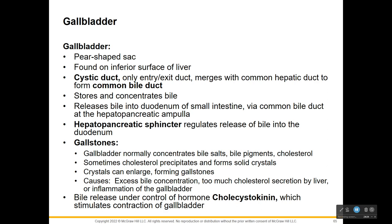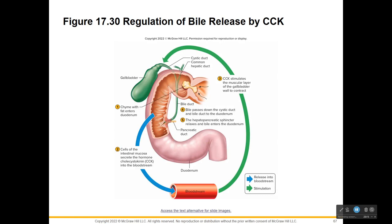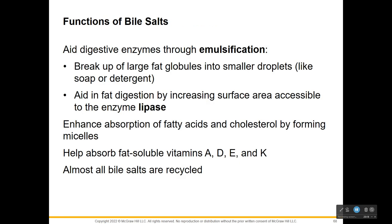There is a sphincter that regulates the bile being released into the duodenum. You've probably heard about gallstones. The gallbladder normally concentrates bile salts, pigments, and cholesterol, but sometimes the cholesterol precipitates and forms crystals that can enlarge - and that's called a gallstone. Excess bile concentration, too much cholesterol release, and inflammation of your gallbladder are causes. It's all regulated by cholecystokinin, which is a hormone.